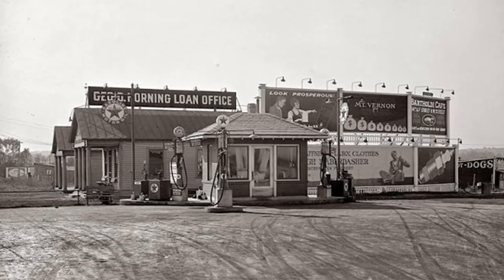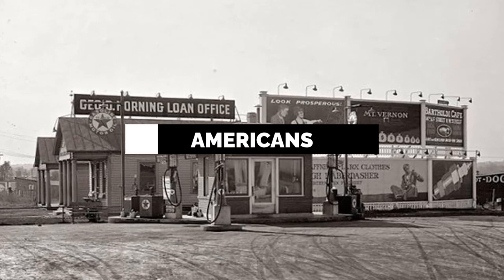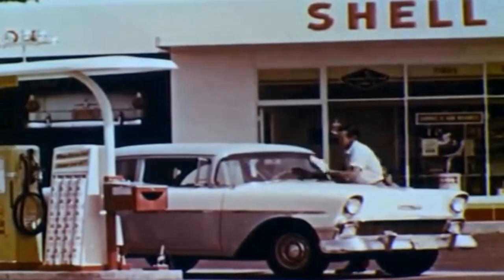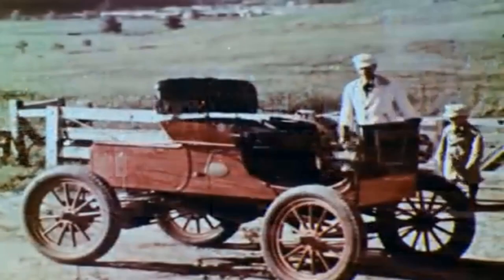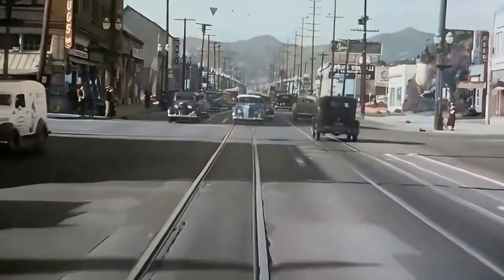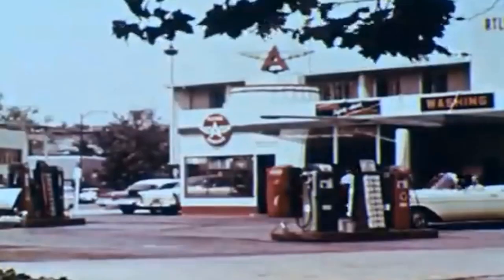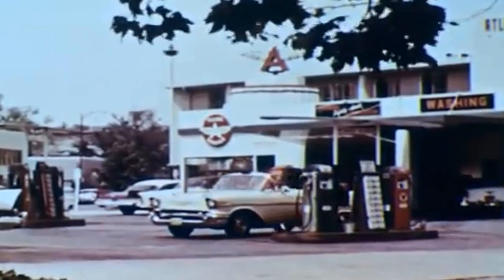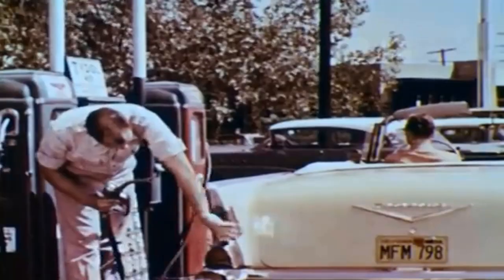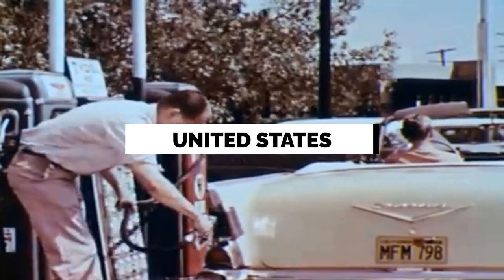Beyond their practical functions, gas stations embodied the dreams and aspirations of Americans. In an era defined by economic recovery and the pursuit of the American dream, these stations represented mobility, progress, and opportunity. They were the starting points for grand adventures, cross-country road trips, and new beginnings. Gas stations held the promise of exploration, capturing the imagination of travelers as they embarked on journeys through the vast and diverse landscapes of the United States.